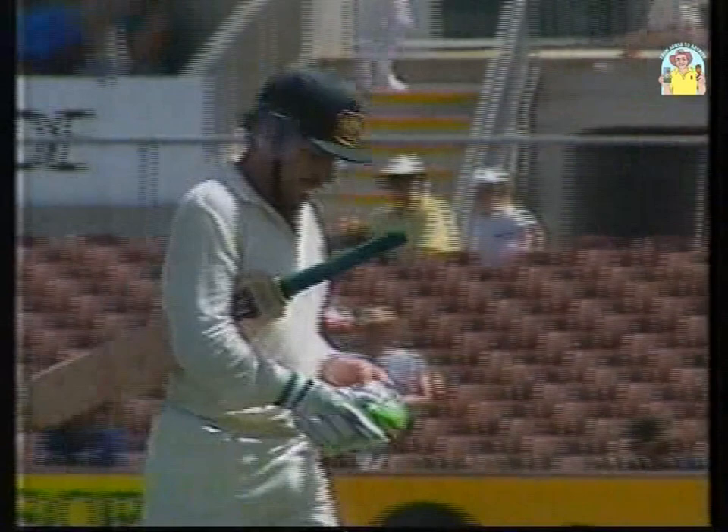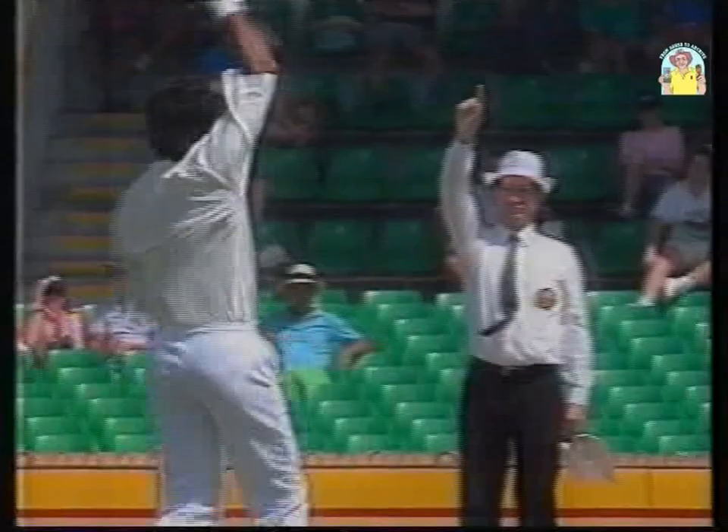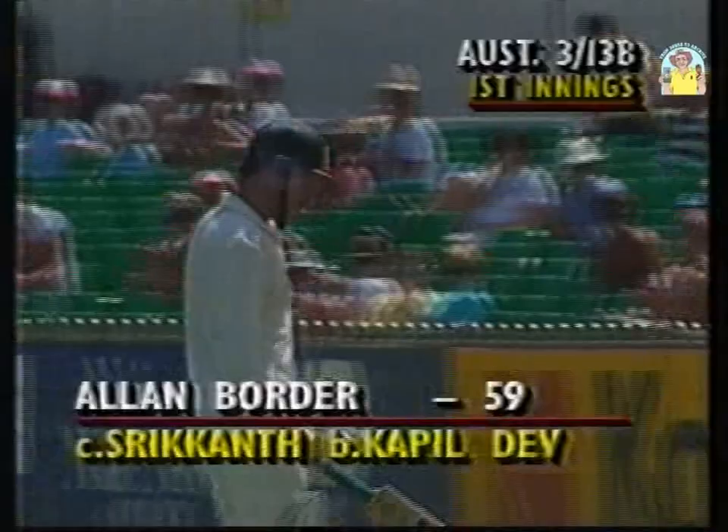Kapil Dev did not have to go around the wicket to Border — he was planning this, trying to get Border the same way he got Mark Taylor. Ball coming in, and the inside edge off the pad going to Srikkanth and forward shortly. 3.99 wickets to Kapil Dev, and Australia three down, 138.